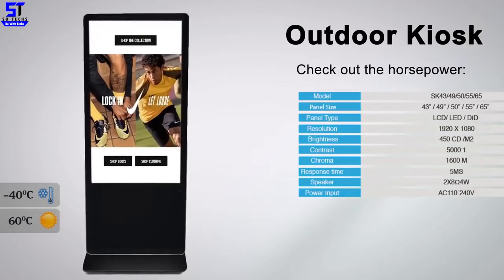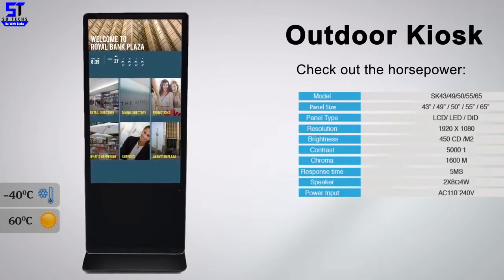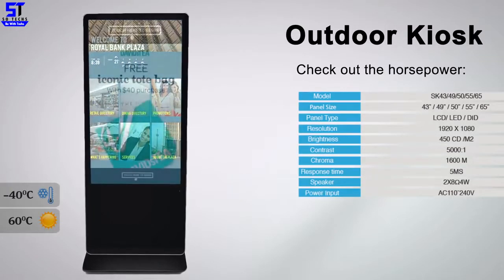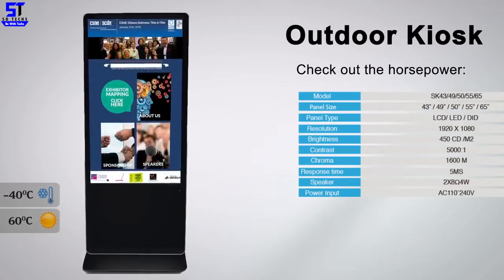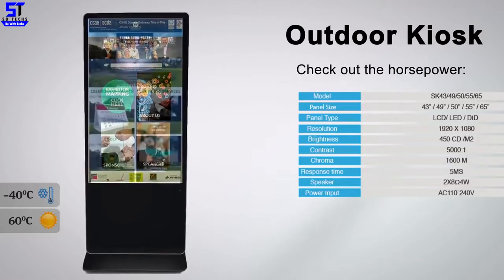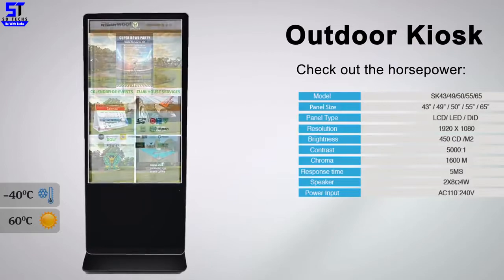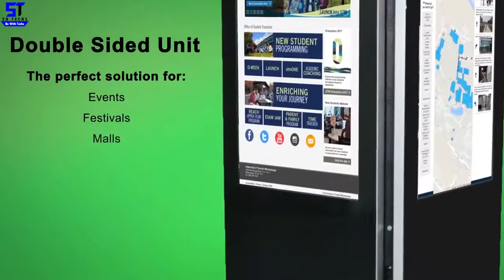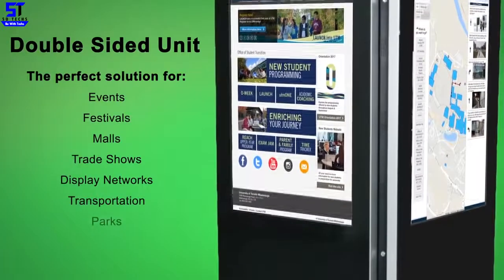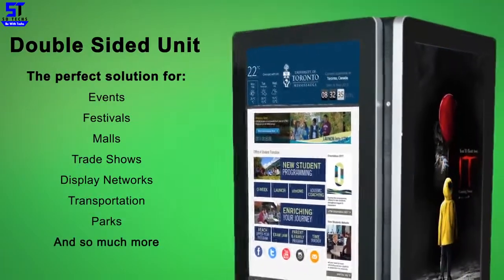Introducing the freestanding outdoor kiosk, made to withstand temperatures from minus 40 to plus 60, and built tough for almost any impact. They can be used at festivals and events, in front of hotels and restaurants, in parks and resorts, beach clubs, boardwalks, city centers, and bus shelters. Key features include print right on location, scan and text or email your information. Double up the experience, engagement, and cover every angle with these two-sided units — double the impact, double the results, save the space.